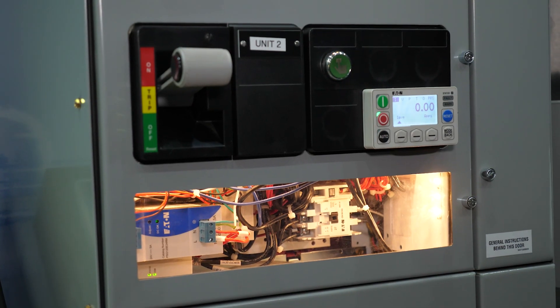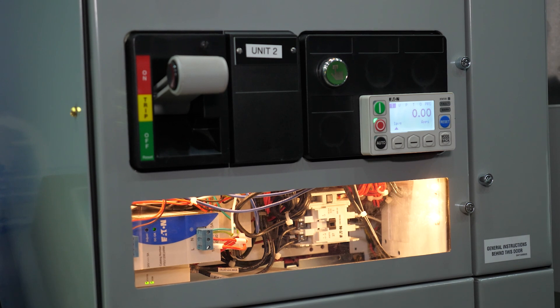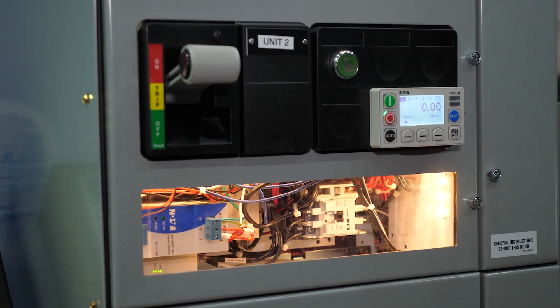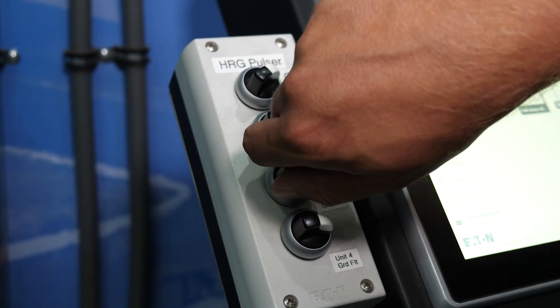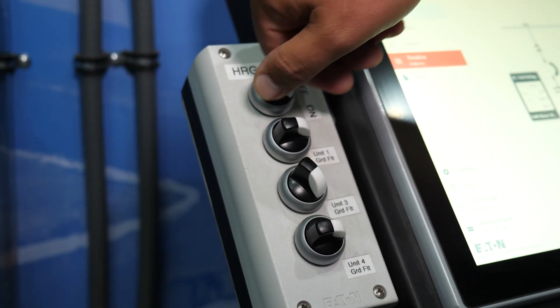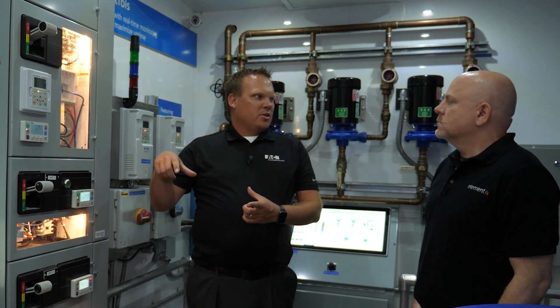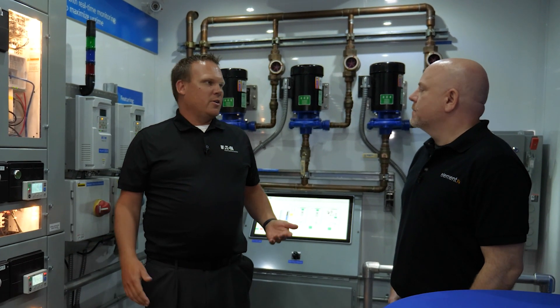The C445 motor management relay can help locate ground faults in high resistance grounded, or HRG, systems when used with a pulsar. Mike sets up the next demo and explains: typically in an HRG system with a pulsar in your circuit, you're sending the pulse back to ground and you have to isolate all your circuits — put your meter on the conduit for all your different circuits and try to figure out where that ground fault is, which in a large facility could take you days.